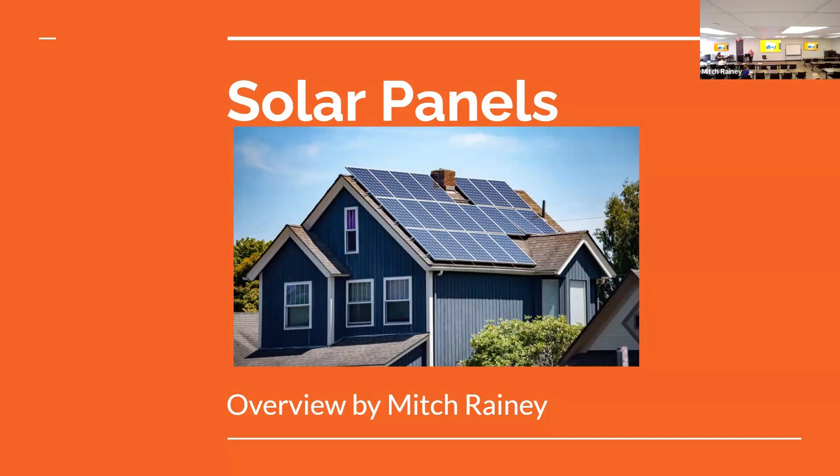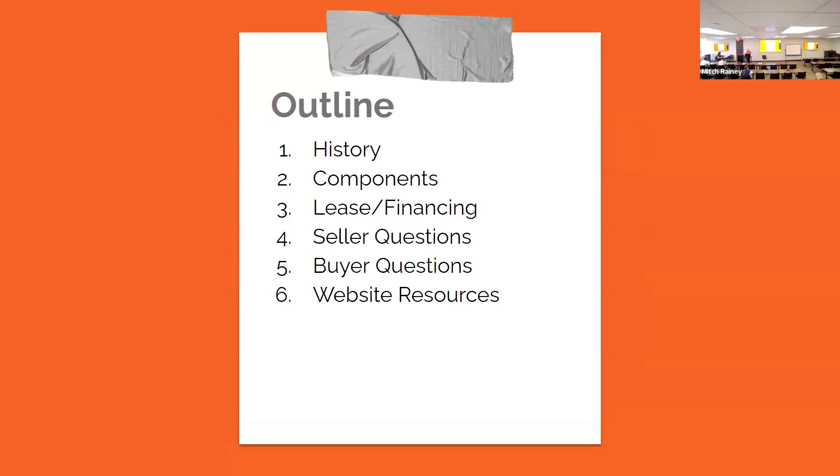What we're going to go over today is a background on solar panels and some of the components that go with solar panels. We're going to talk about leasing and financing, then questions we should be asking our sellers, questions to ask buyers, and I've also got some references with links we'll hand out.